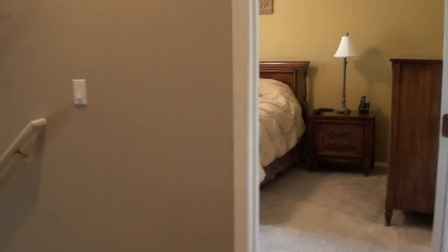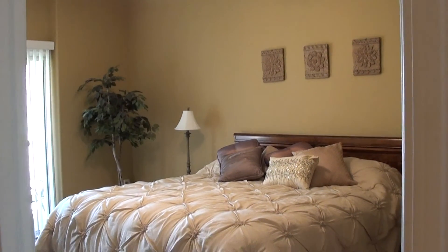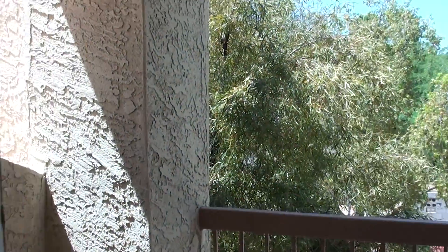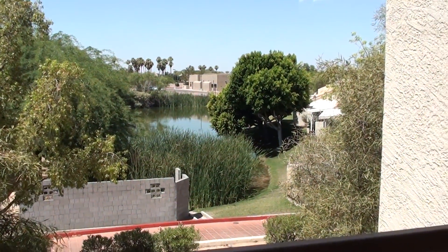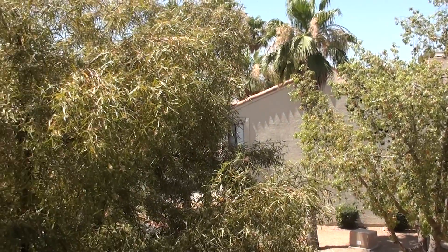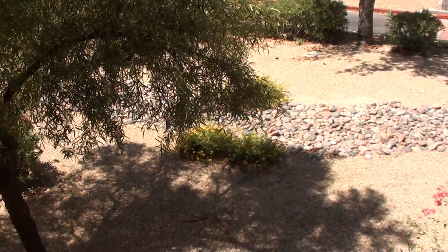Again, nice size master bedroom — they've got a king-size bed in this room as well. There's our patio door looking out over the balcony. Very quiet, very pretty, very peaceful.